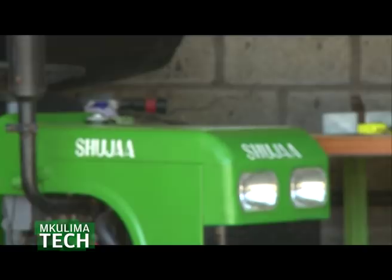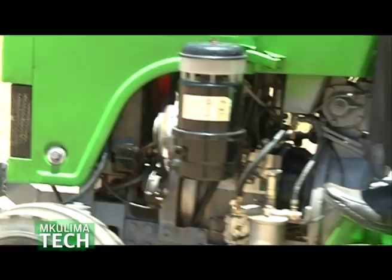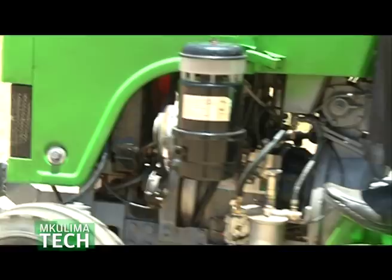As Shuja Tractor plans to officially launch and roll out soon, there is a widening gap for more Kenyans to stand up and make agri-technologies that can help Kenya become more food secure. Mulamu shares his advice for budding innovators: simply get in touch with the experts, work as a team, and you will be able to come up with a solution.